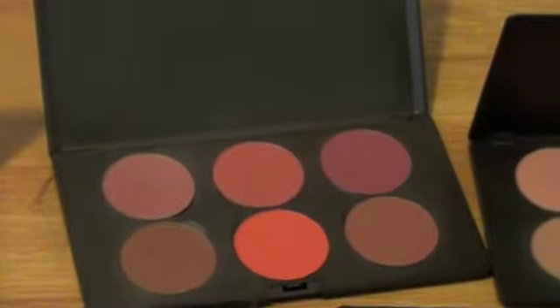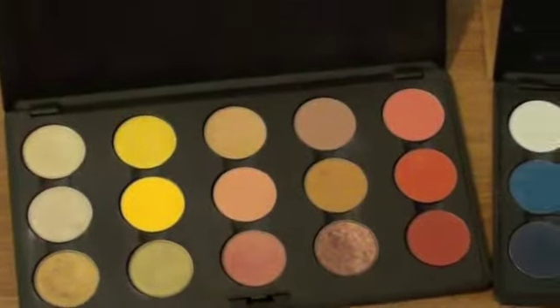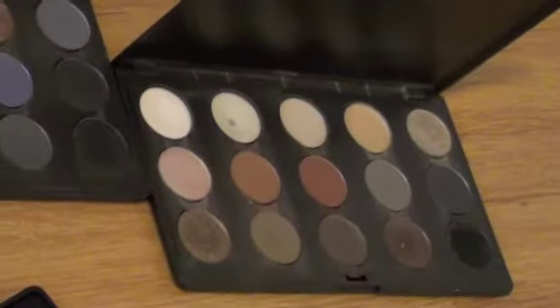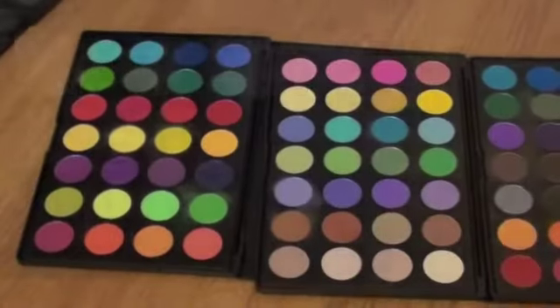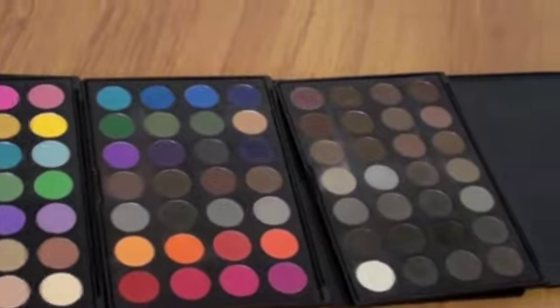This is my bright blush palette, my dark one, and my soft one. I have yellow eyeshadow, blue and neutral eyeshadow, greens, purples, brown and cream, and a plum and pink. These four palettes are actually pre-made and from jzbeauty.com.